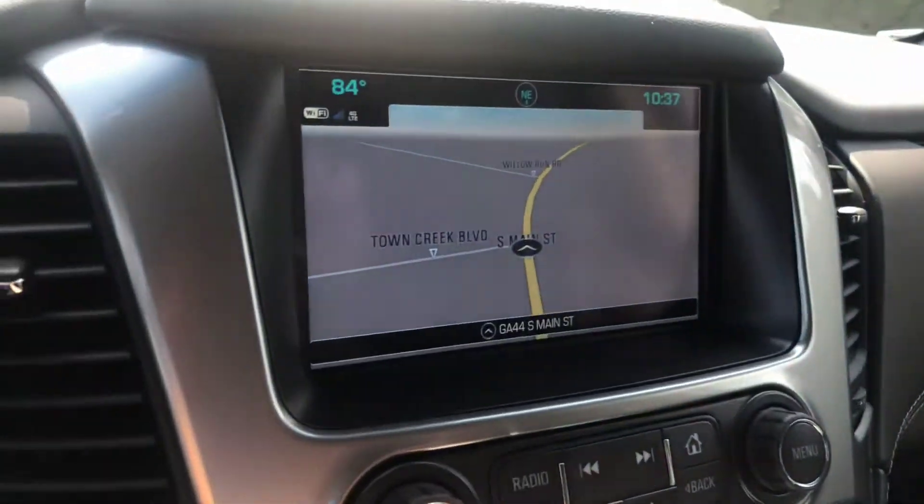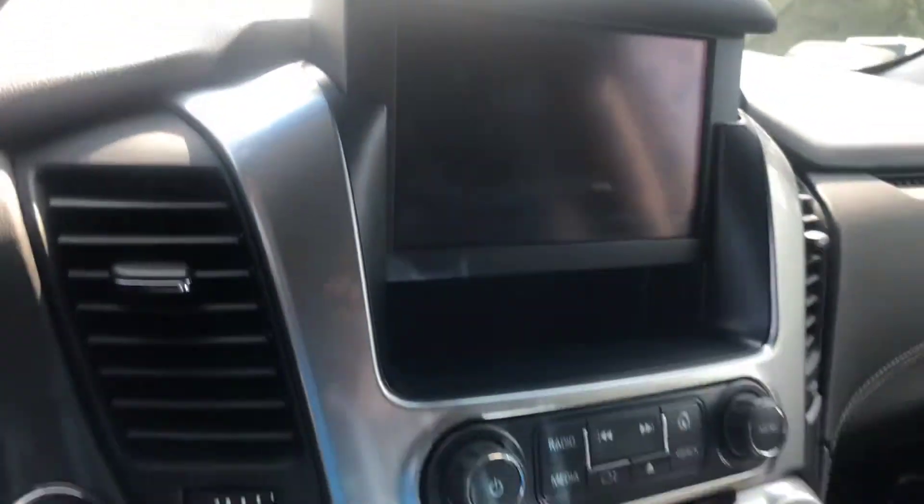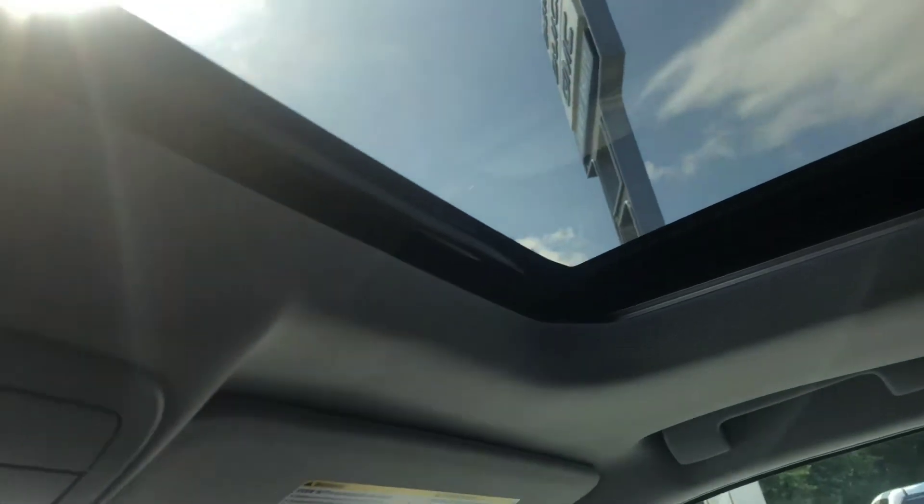One of my personal favorite features is the hidden compartment behind the display screen. You can store your valuables back there, and while you're parked you can actually lock this screen as well. You also get the wireless charging dock. One last little feature is the sunroof — a nice little added option for you.